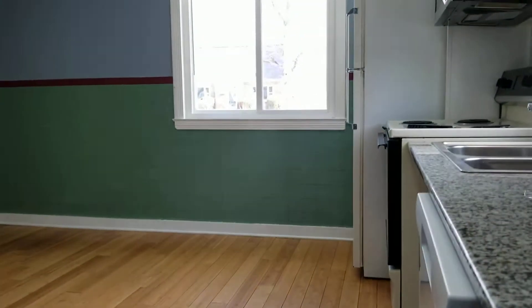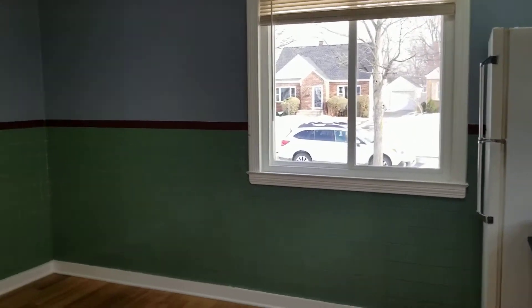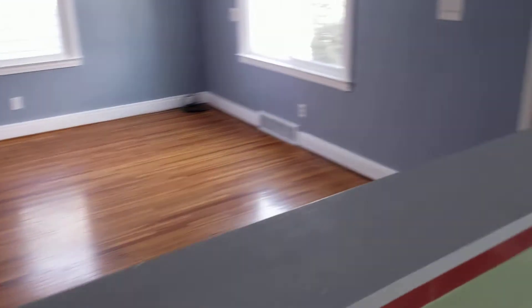Hey everyone, Andrew Schultz, Principal Broker with Own Buffalo Inc. here. Today we are at 456 Capen Boulevard in Amherst. This is a four bed, two bath, single family. Let's go ahead and tour you around here.